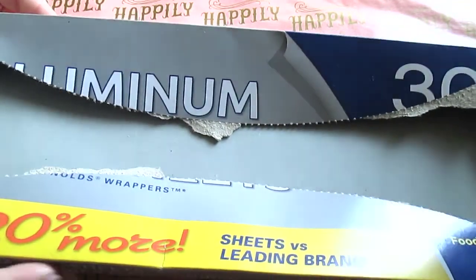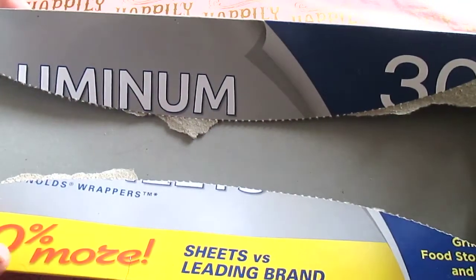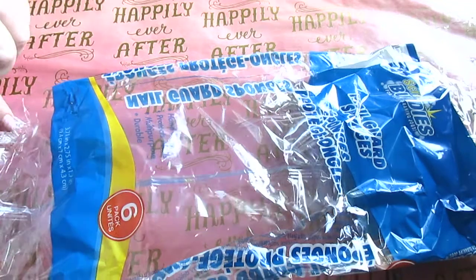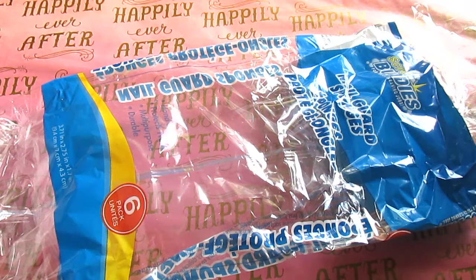Aluminum sheets — once again a great product. 30 sheets for a dollar. Line your pans with them, cover leftovers, whatever you need — they have a shiny side and a non-stick side and the non-stick side actually works. Scrub Buddies nail guard sponges, the six-pack — love these. They don't fall apart, they do their job, the scrub pad is very strong. I have not had any issues with these and they really help get the dishes clean. Six for a dollar — what's not to love?